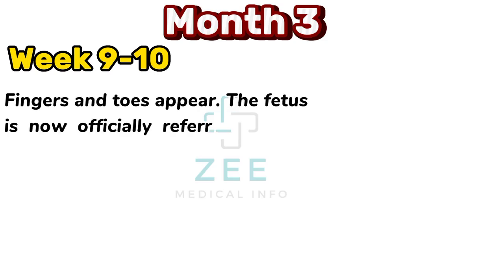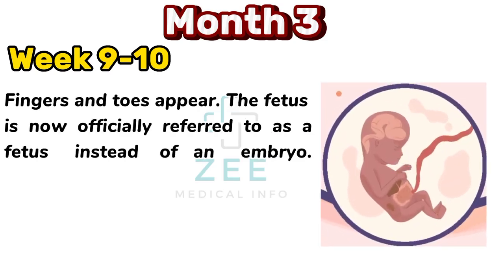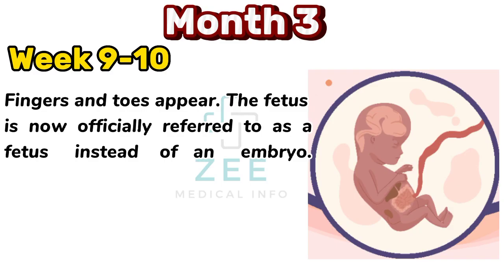Fingers and toes appear. The fetus is now officially referred to as a fetus instead of an embryo.